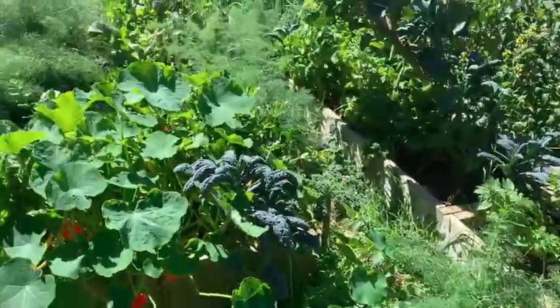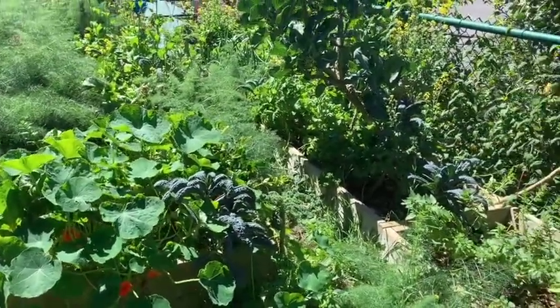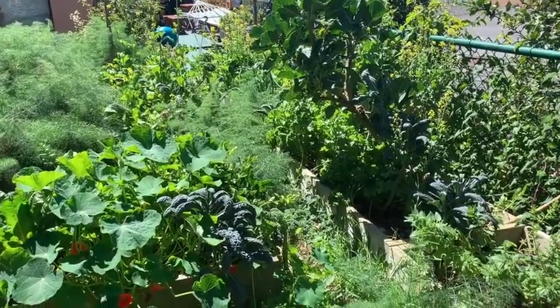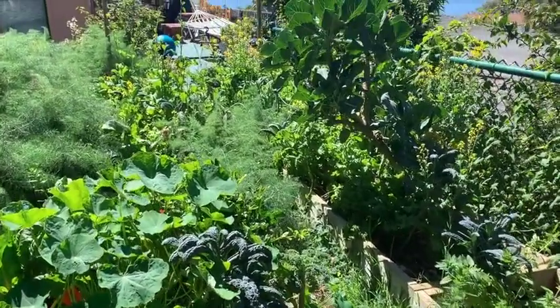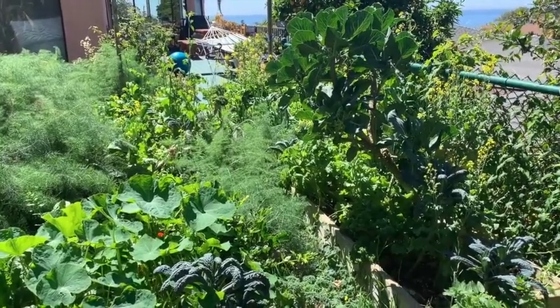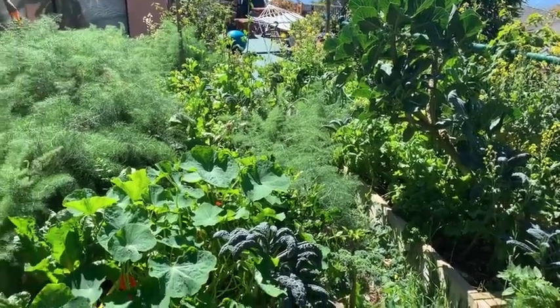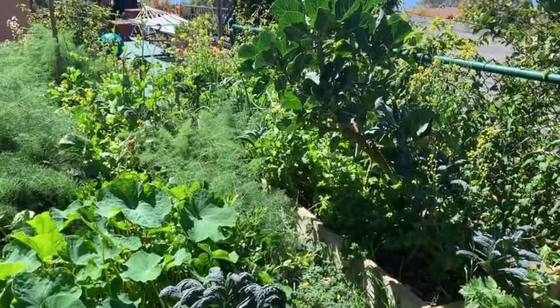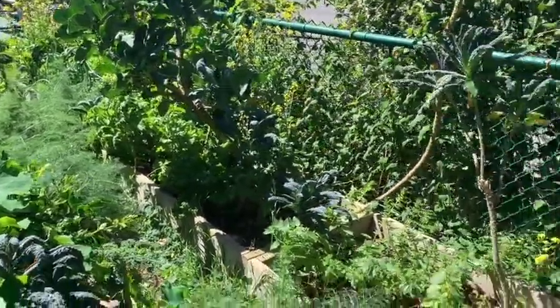I do recommend the boxes so you know where you're growing and you know where you're not growing and you have a place to walk. My legs are burning from the stinging nettle — it's kind of a medicine all its own, a reminder of how precious all this is.